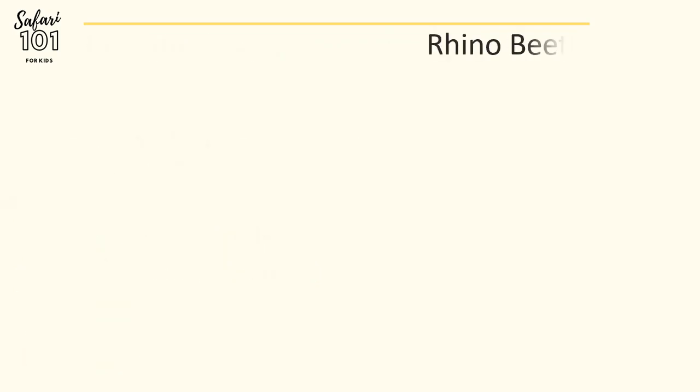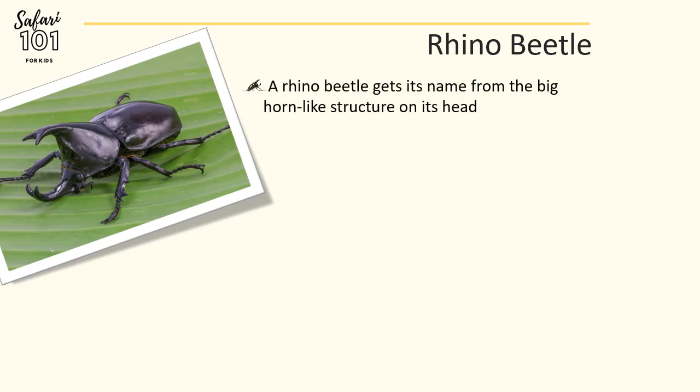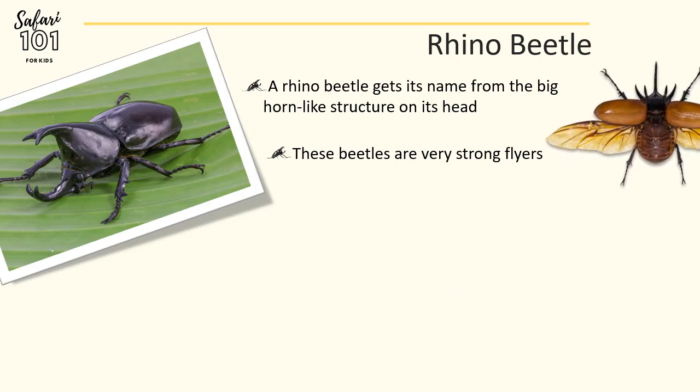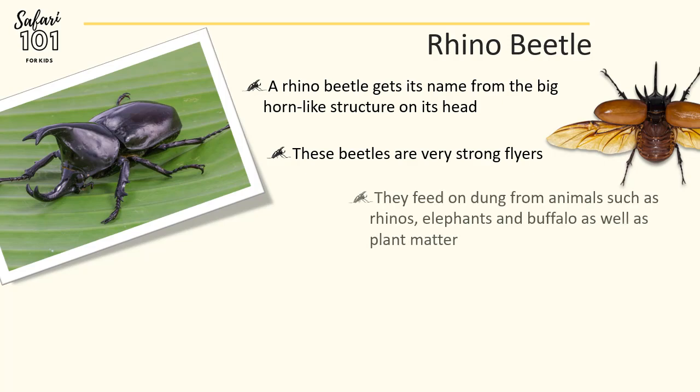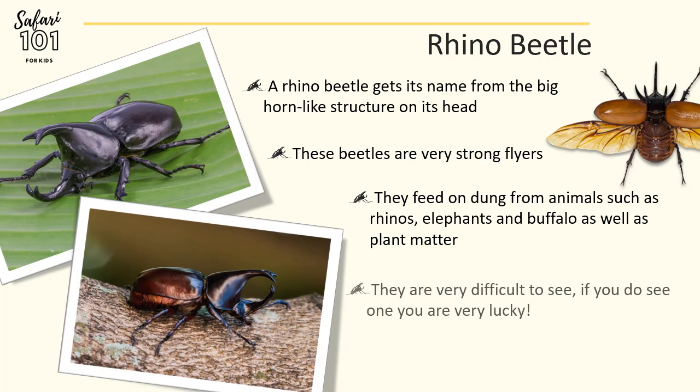The next animal on the list of the Small Five is the Rhino Beetle. A Rhino Beetle gets its name from the big horn-like structure on its head, just like an actual rhinoceros. These beetles are extremely strong flyers, and you can see them flying past you very quickly, more often than you actually see them on the ground. They feed on dung from animals like rhinos, elephants, and buffalo, as well as on plants. You often see their cousin, the dung beetle, more often than these beetles. So if you do see one of these beetles in the wild, you are extremely lucky.